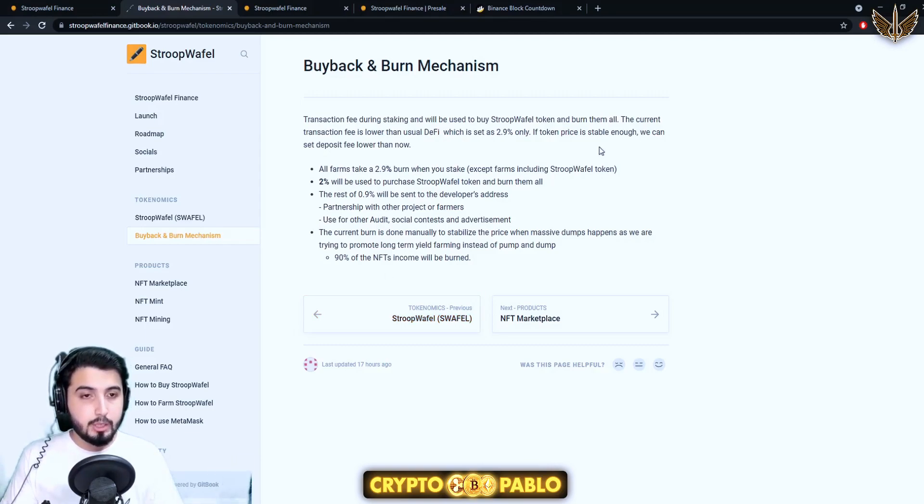The current transaction fee is lower than the usual DeFi rate — it's set at 2.9%. Basically 2% is used for buyback and burn and 0.9% goes to the developer's address. If the token price is stable enough they can set the deposit fee lower. All farms take a 2.9% burn fee when you stake, except farms including the Stroopwafel token. The current burn is done manually to stabilize the price when massive dumps happen, as they are trying to promote long-term yield farming instead of pump and dump. 90% of the NFT income will also be burned.